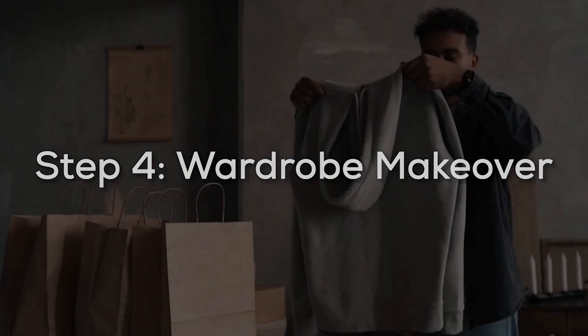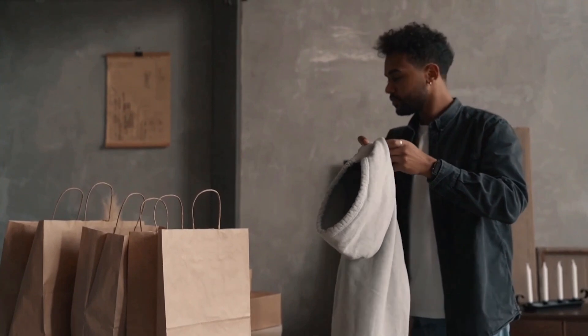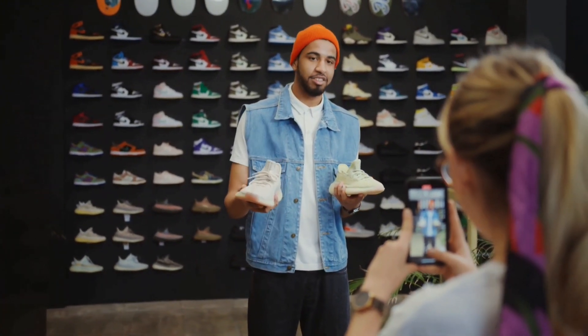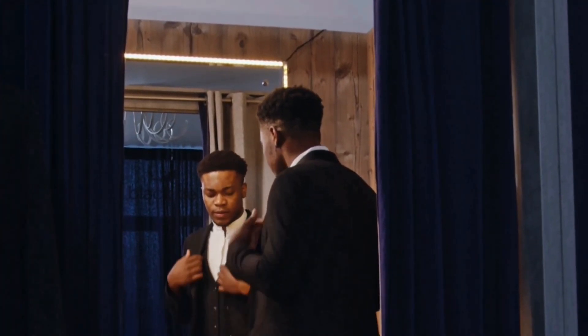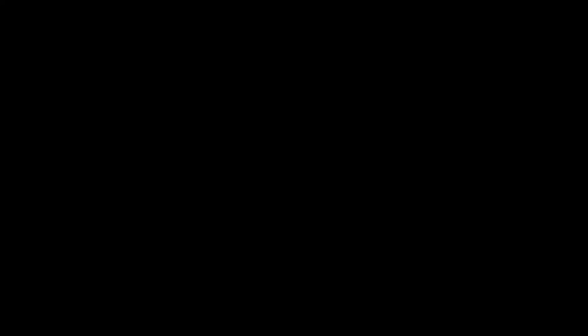Step 4: Wardrobe Makeover. Let's go through your wardrobe now. It's about curating a collection that tells your story, not just clothes. Imagine walking into your closet each morning to find a variety of outfits that reflect your personality. Mix and match styles, play with colors, and discover your personal fashion language. Fun idea: host a style swap with friends, in which you exchange clothing pieces to add variety to your wardrobe.